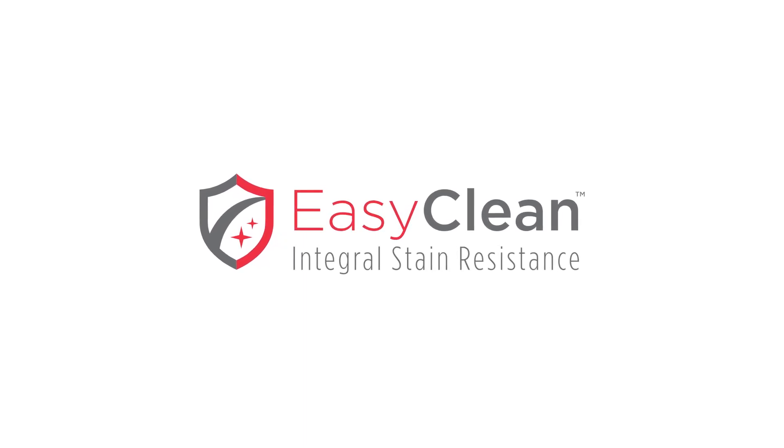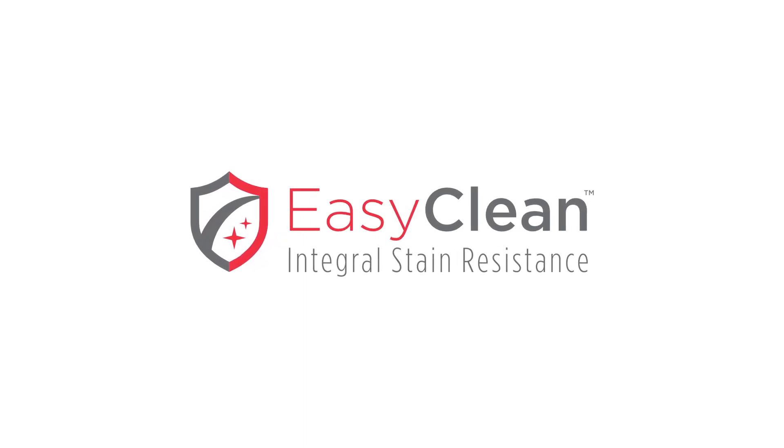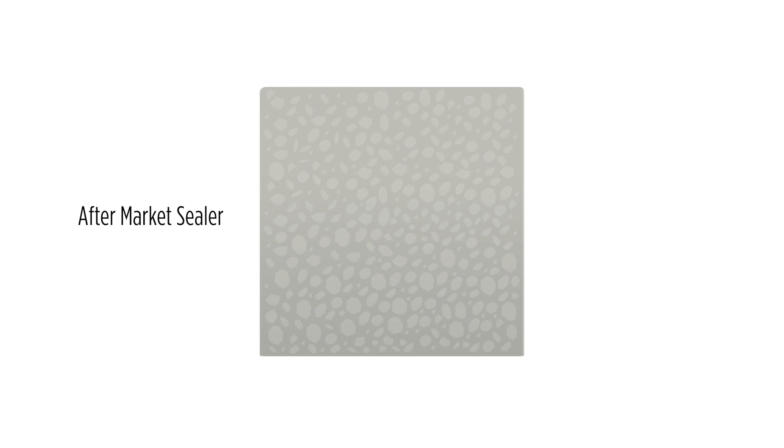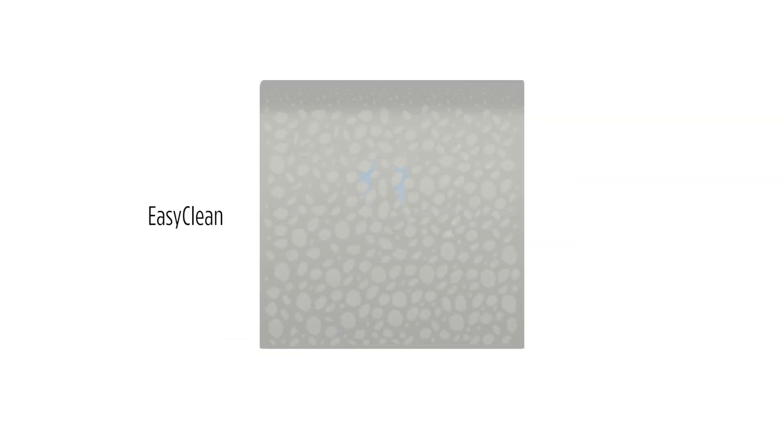Only Uniloc offers EasyClean, a proprietary technology that helps protect pavers and walls from stains. Unlike aftermarket sealers, which merely coat the top, EasyClean goes beyond the surface and becomes integral to the product during manufacturing.